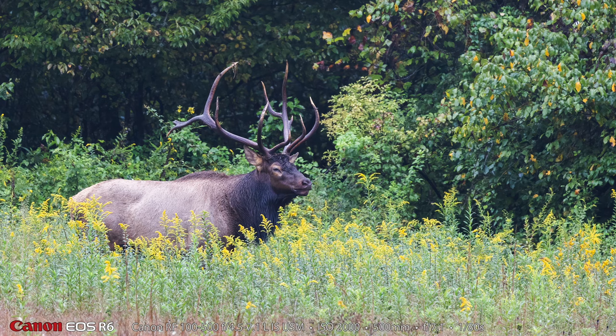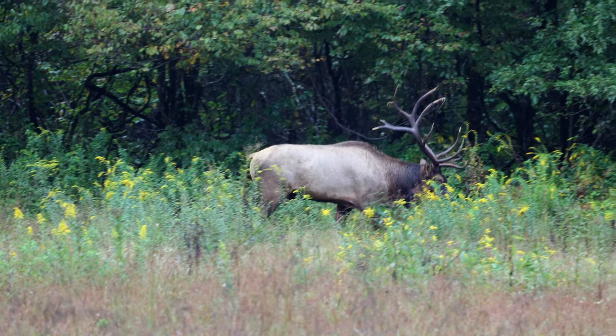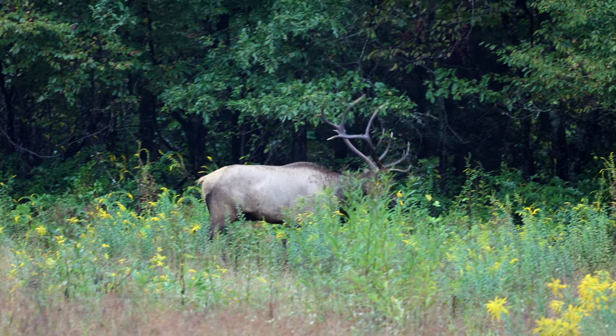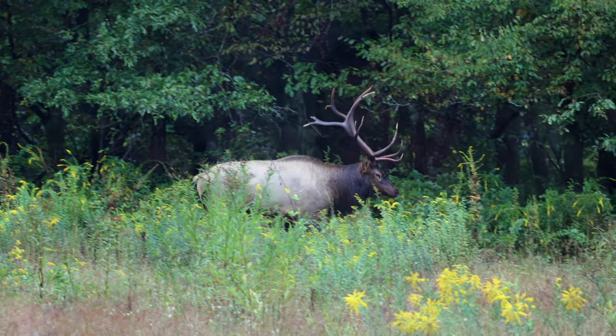We have developed names for all of the elk that we photographed in this video. This one is Big Daddy number one — the big elk that was in the first field. That's the only still photo I made of it that I liked, and here is a short video clip of Big Daddy number one.